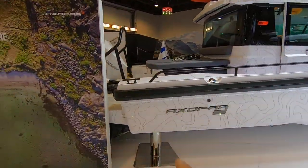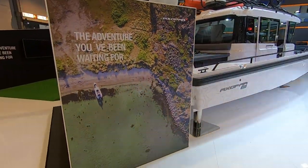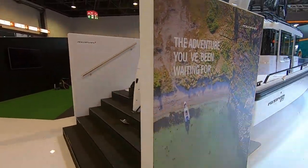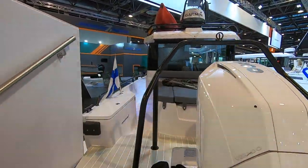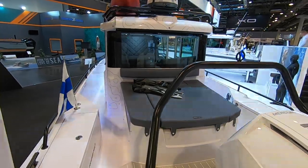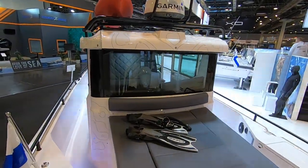You've got some custom graphics on the hull here — it's very cool. The adventure you've been waiting for. Here you have the Axopar 28, which is an incredibly popular model for Axopar.